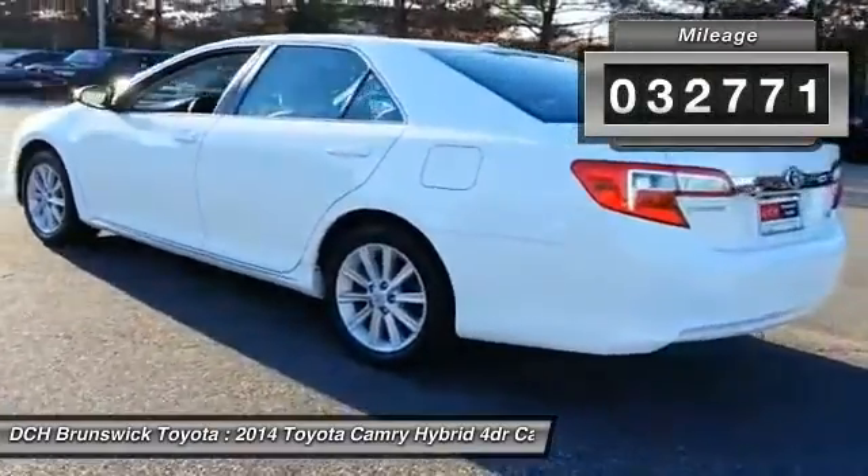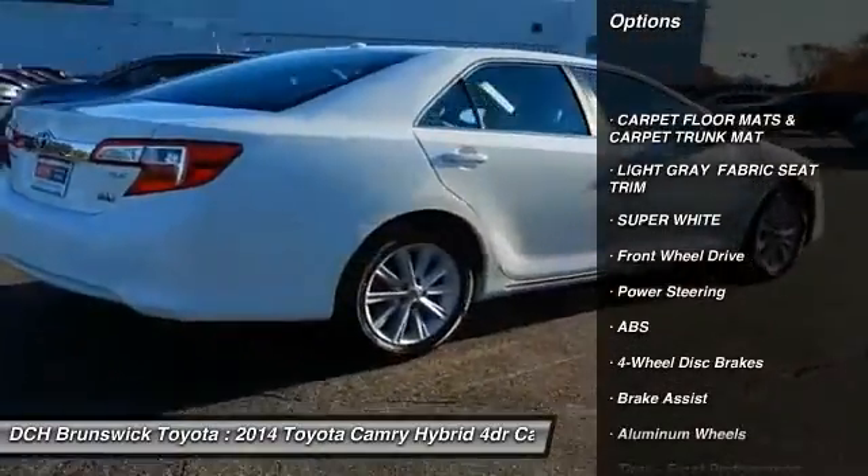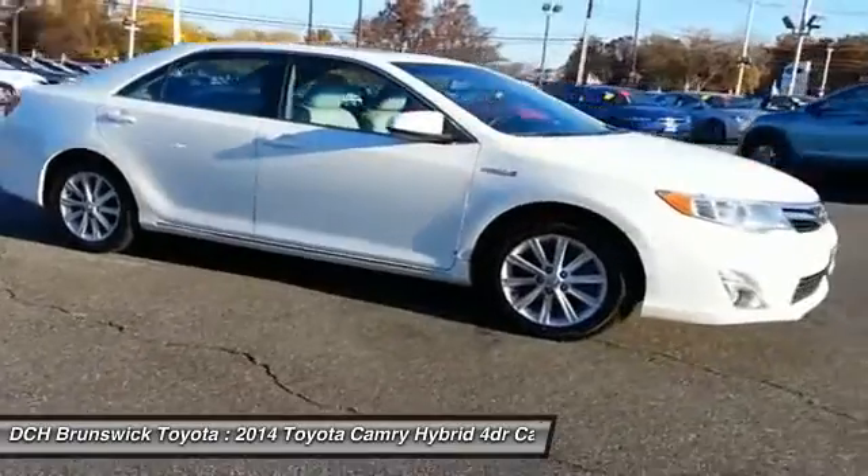Here are some of this vehicle's great options: keyless entry, anti-lock braking system, stability control, traction control, steering wheel audio controls, and Bluetooth.